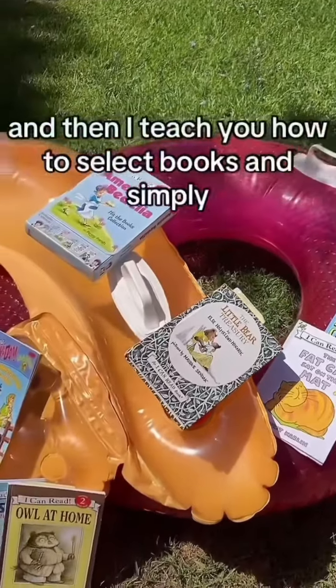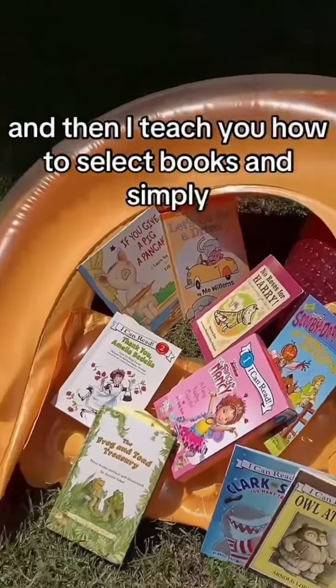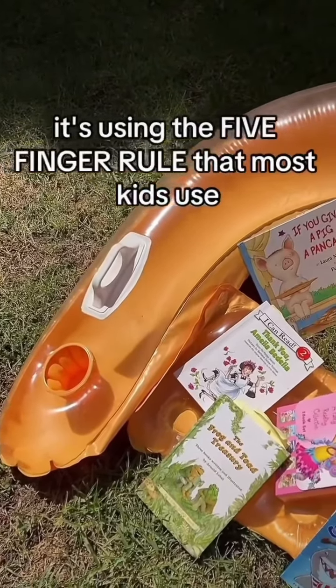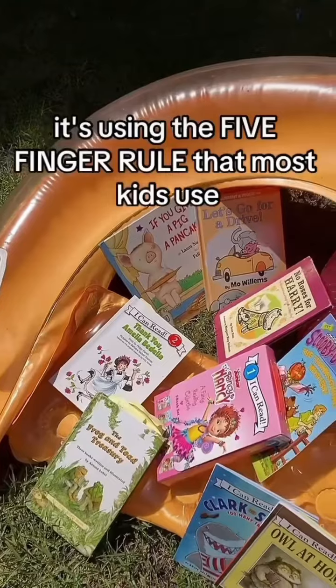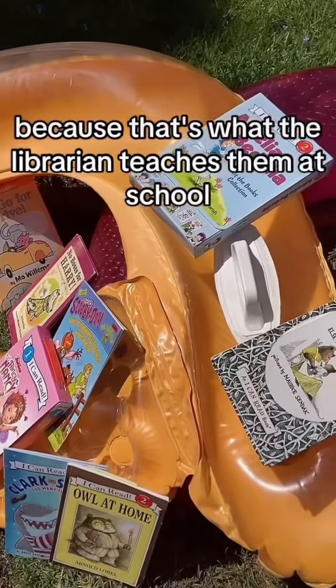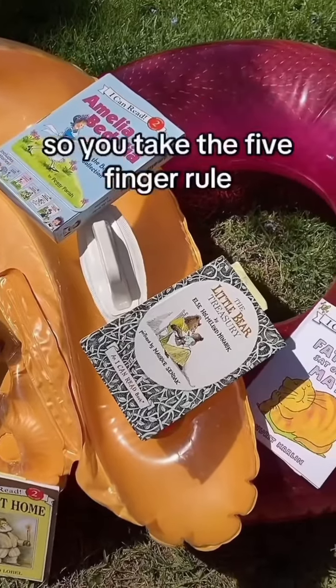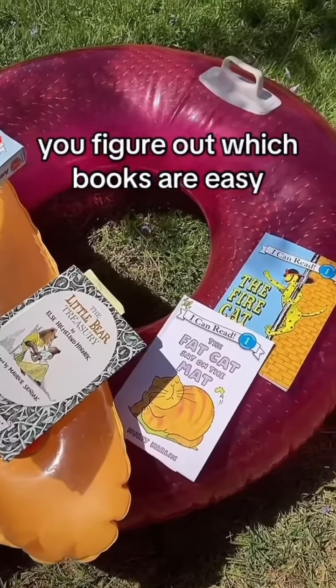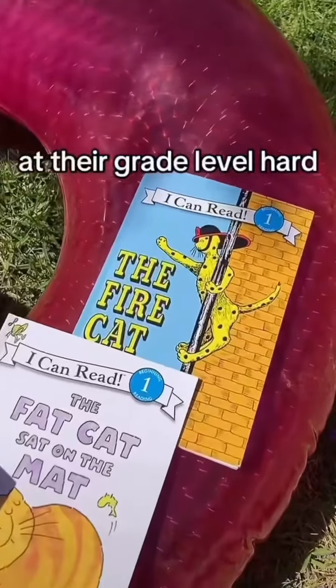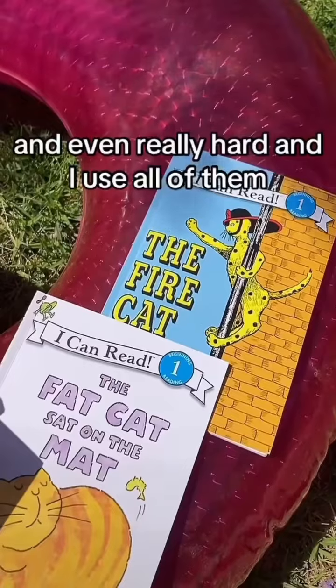Then I teach you how to select books. Simply, it's using the five-finger rule that most kids use because that's what the librarian teaches them at school. You take the five-finger rule and figure out which books are easy, at their grade level, hard, and even really hard.